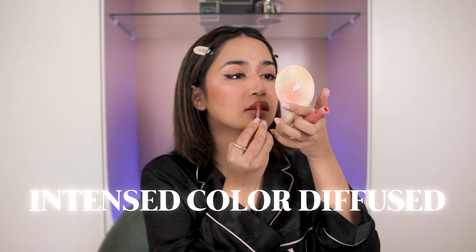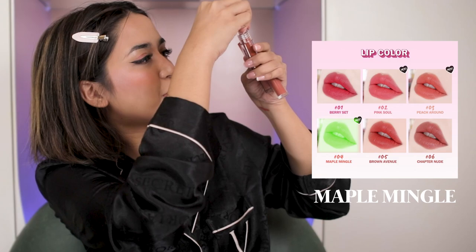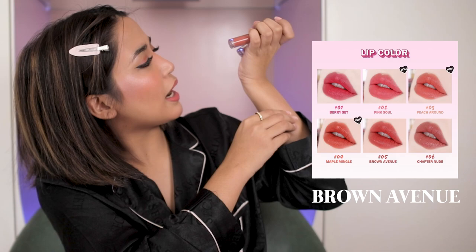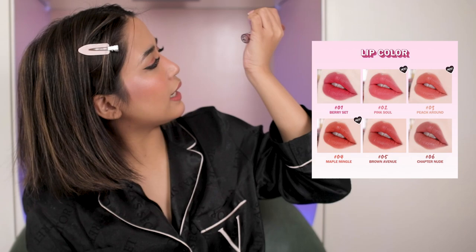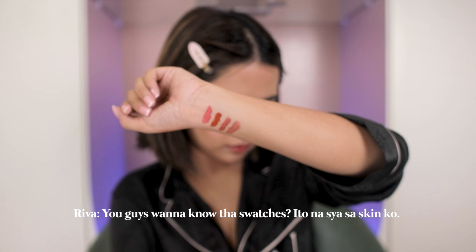Ang cute naman ng look today. Ito naman yung ibang shades — yung suot ko ay Pink Sole, next is Maple Mingle, then Brown Avenue. Love this shade. And last, itong Chartered Nude — ito na gamit ko siya. Kasi napahilig ako sa nude lipstick these past few days. If you guys wanna know the swatches, ito na siya sa skin ko — it's so good.